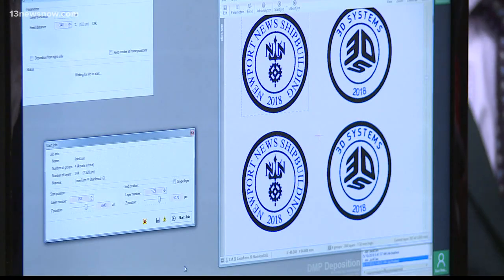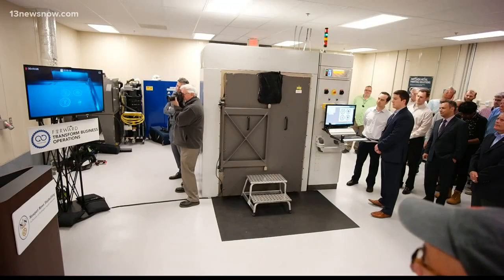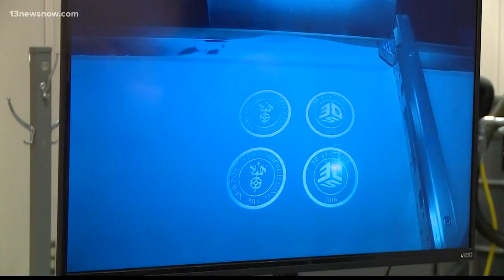Today, they're making metal versions of the company logo to celebrate the advancement. They're showing us how it works months before it can be used in a regular rotation.